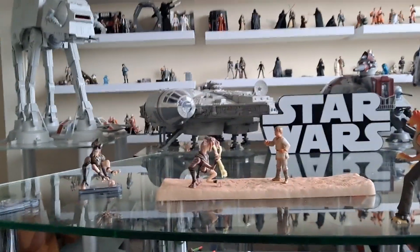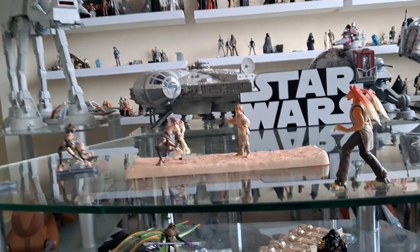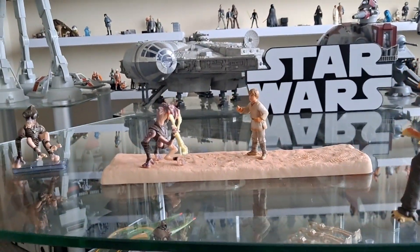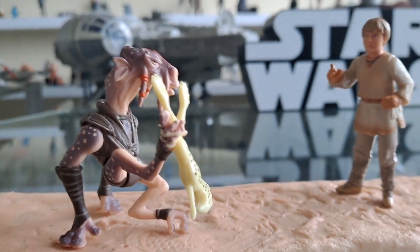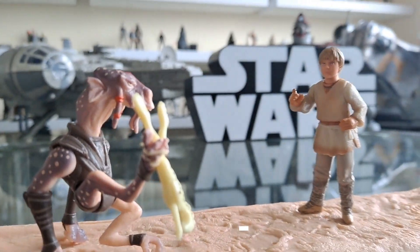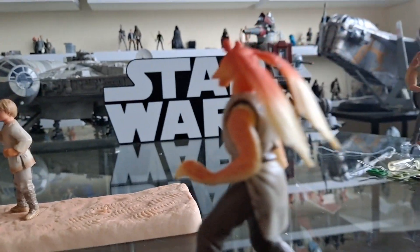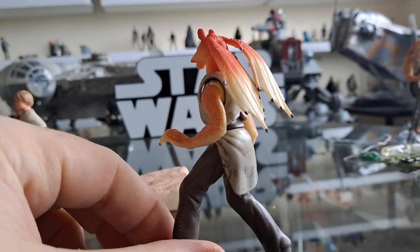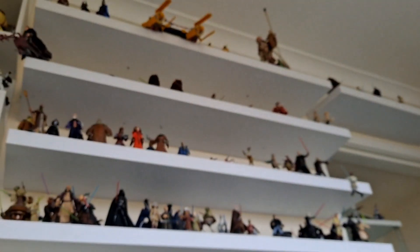Hello there, Only One Kenobi here — Only One. If you haven't seen my review on the Mos Espa Encounter, do check that out. That's a really good little scene; I took away the Jar Jar and just have these two going head to head with the figure that came with it. I thought it looked good that way. I might find a place for Jar Jar somewhere else on my shelves.